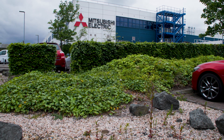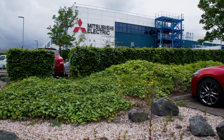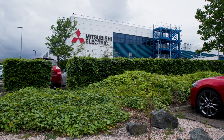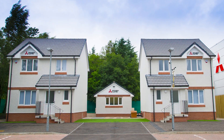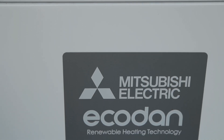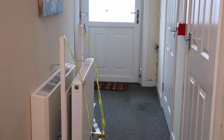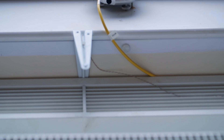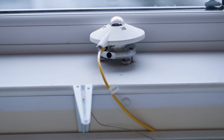Mitsubishi Electric R&D Centre Europe is based in our factory, established as a centre of design excellence outside of Japan. We have two purpose-built test houses at AC1, installed with our Ecodan heating and hot water systems. Our R&D Centre colleagues conduct tests and continuously monitor the systems to provide accurate performance data for our customers.